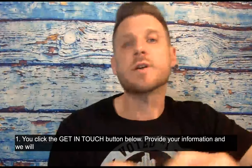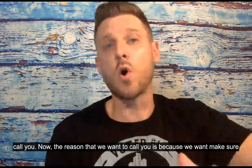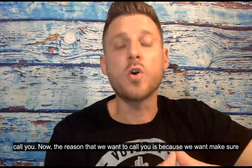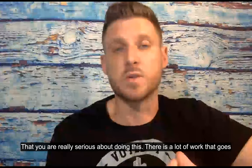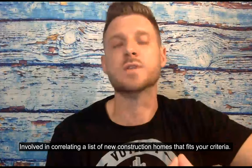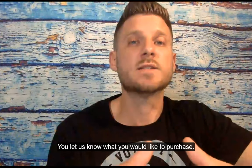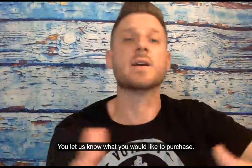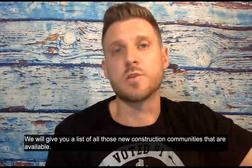So this is how it works. First, you click the get in touch button below and provide your information and we will call you. The reason why we want to call you is because we want to make sure that you're really serious about doing this. There's a lot of work involved in correlating the list of new construction homes that fit your criteria. You let us know what you would like to purchase and we will give you a list of all those new construction communities that are available.